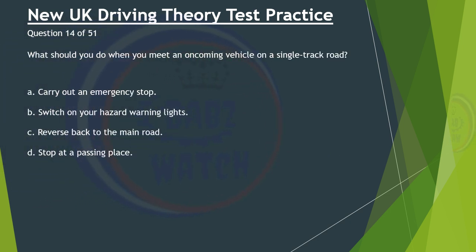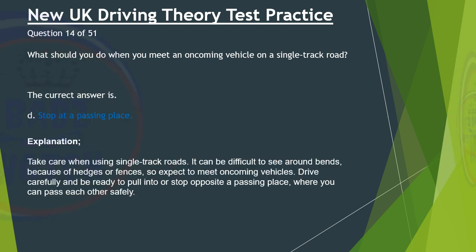Question 14 of 51. What should you do when you meet an oncoming vehicle on a single track road? A. Carry out an emergency stop. B. Switch on your hazard warning lights. C. Reverse back to the main road. D. Stop at a passing place. The correct answer is D: Stop at a passing place. Take care when using single track roads. It can be difficult to see around bends because of hedges or fences, so expect to meet oncoming vehicles. Drive carefully and be ready to pull into, or stop opposite, a passing place where you can pass each other safely.